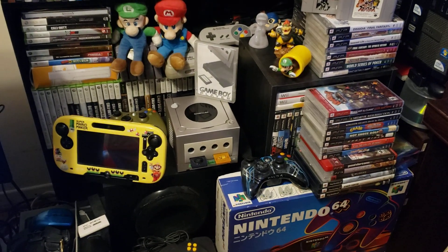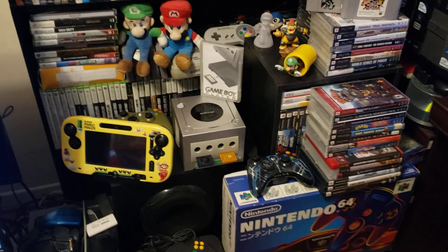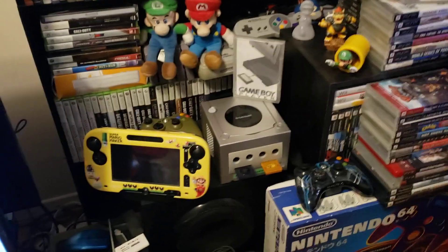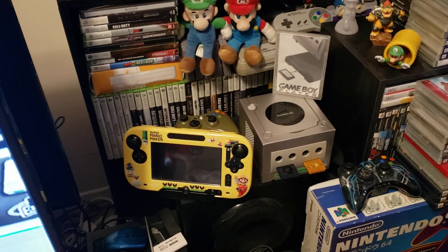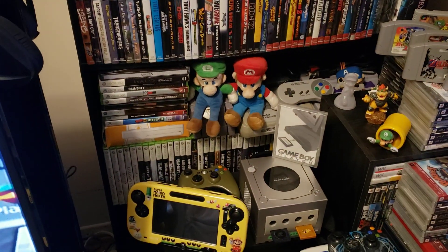There's a Gameboy Player for the GameCube with a Japanese console. Also a Mario Maker Edition Wii U and a whole bunch of 360s.